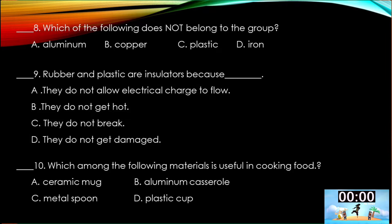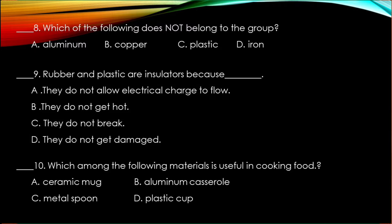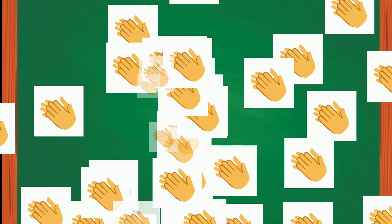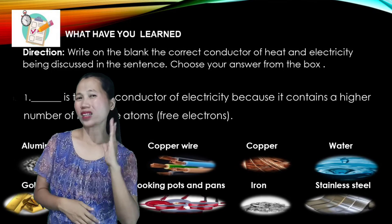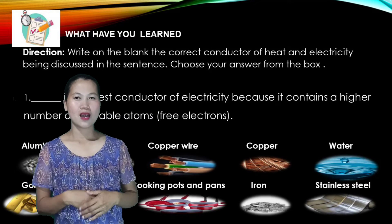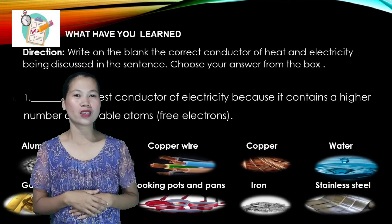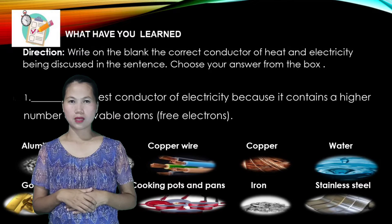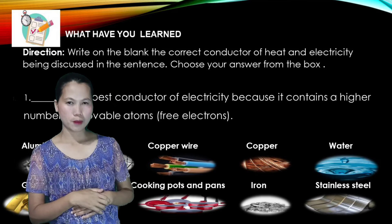Let us check your answers. 1-C, 2-A, 3-A, 4-B, 5-C, 6-B, 7-B, 8-C, 9-A, 10-B. If you got it right, excellent! What have you learned? Write in the blank the correct conductor of heat and electricity being discussed in the sentence. Choose your answers from the box.